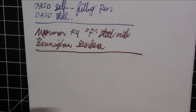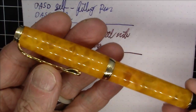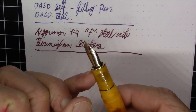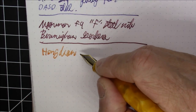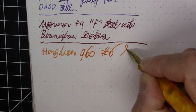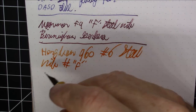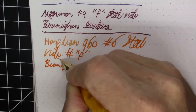Next up is the Hongdian 960. I really like the acrylic on this — very, very nice. To me it's a very Doré-fold style type pen, but it's a nice acrylic pen with a number six size nib in fine. It's kind of a little on the broad side for an Asian fine, but it's pretty nice. The ink is a pretty cool one called Birmingham Safety Vest.